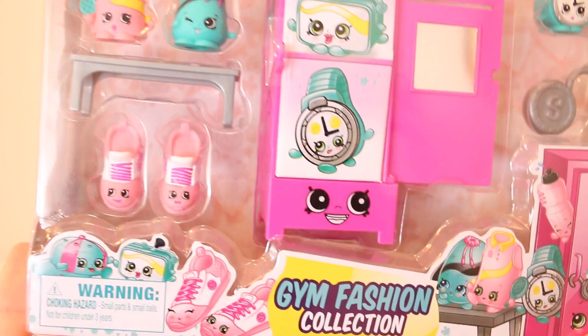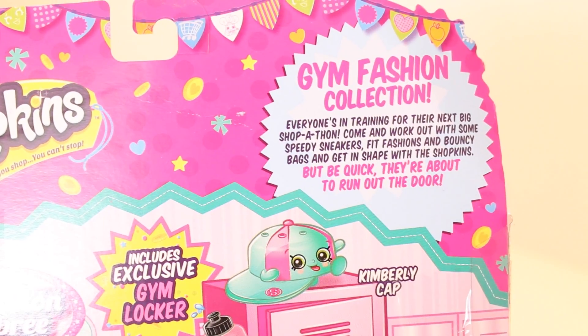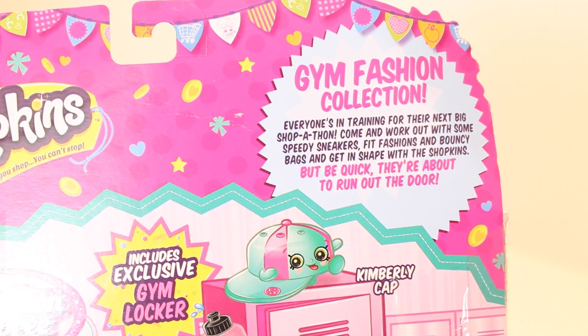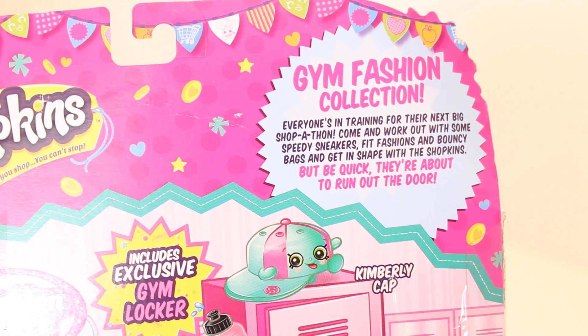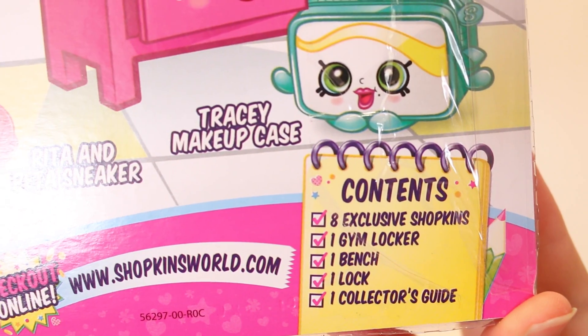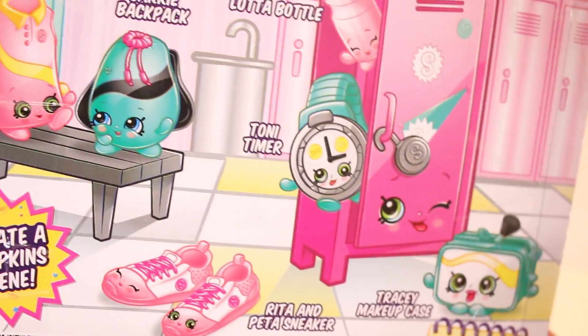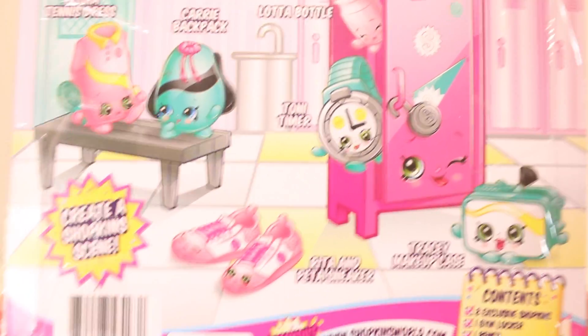Now let's move on to the Gym Fashion collection. This one is super exciting — I love the color scheme, it's like aquas and blues and pinks. The blurb says: 'Everyone's in training for their next big shopathon. Come and work out with some speedy sneakers, fit fashion and bouncy bags to get in shape with the shopkins — but be quick, they're about to run out the door.' It contains eight exclusive shopkins, one gym locker, one bench, one lock, and one collector's guide.